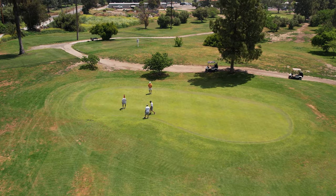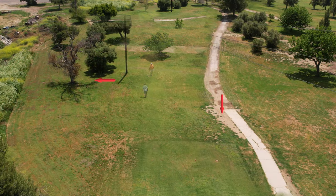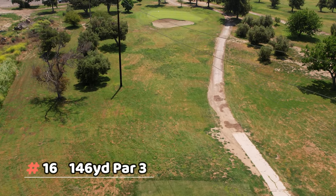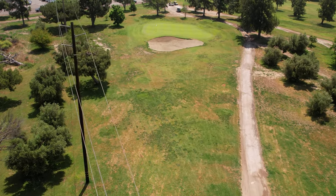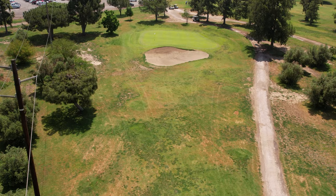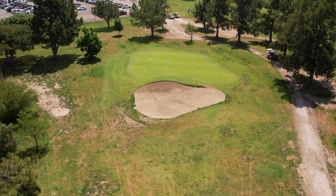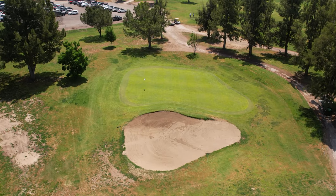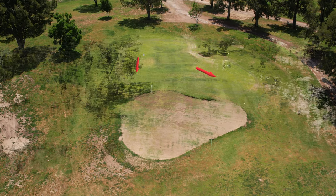Number sixteen is a par three protected by a huge bunker in the front that gobbles up balls very easily. The green is wider than it is deep, so it's tricky to choose the right club — you need to clear the bunker but not go too long. Be careful here.